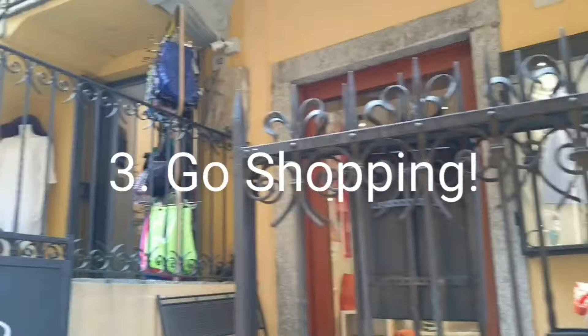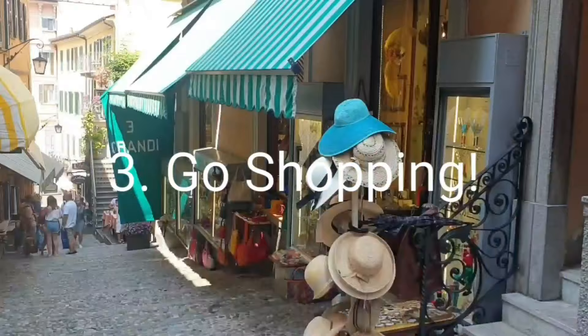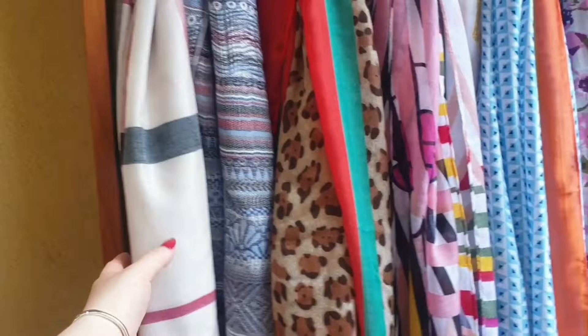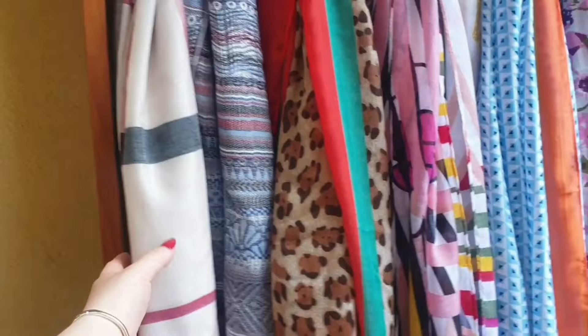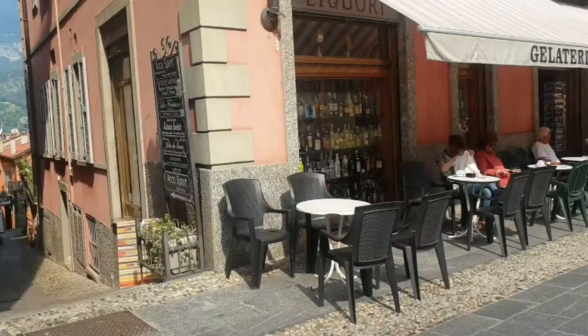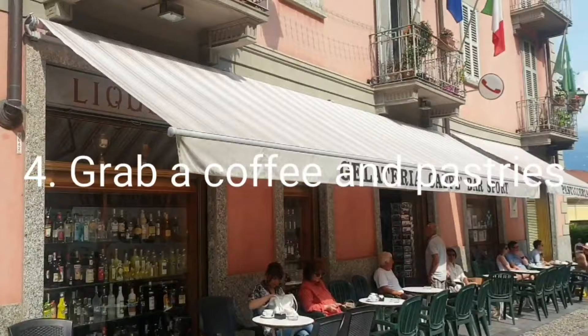Go shopping! Even the locals do their shopping here - you can get hats, clothes, and suits. Bellagio and Como are actually famous for their silk. While you're here, get your souvenir shopping done - pick up these cute little lemon chili bottles or oil and vinegar, which tend to come in pairs.